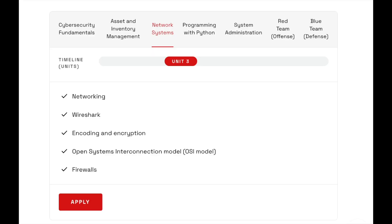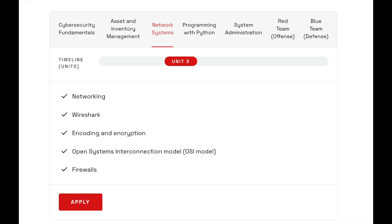Next up is network systems — unit three is especially going to be key if you're focusing on network security. You'll get a chance to use Wireshark, learn about the OSI 5-layer model, as well as firewalls, encoding, and encryption.